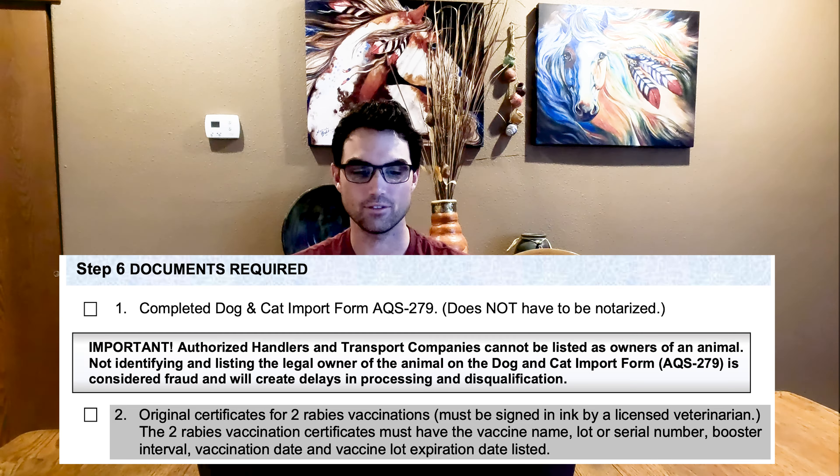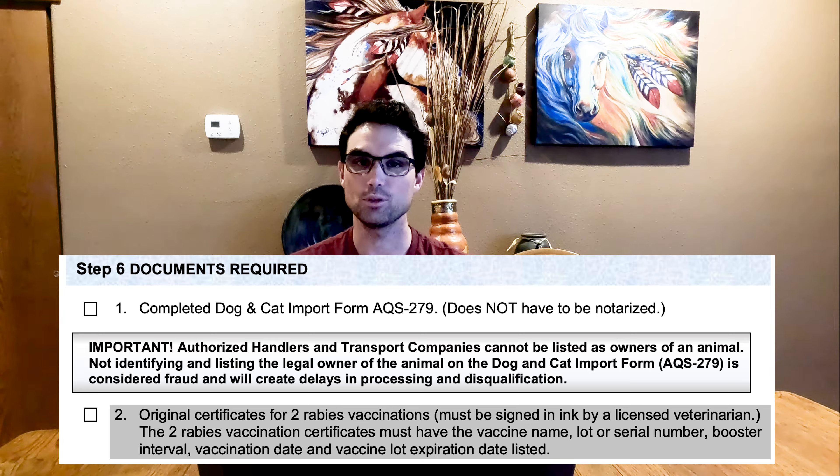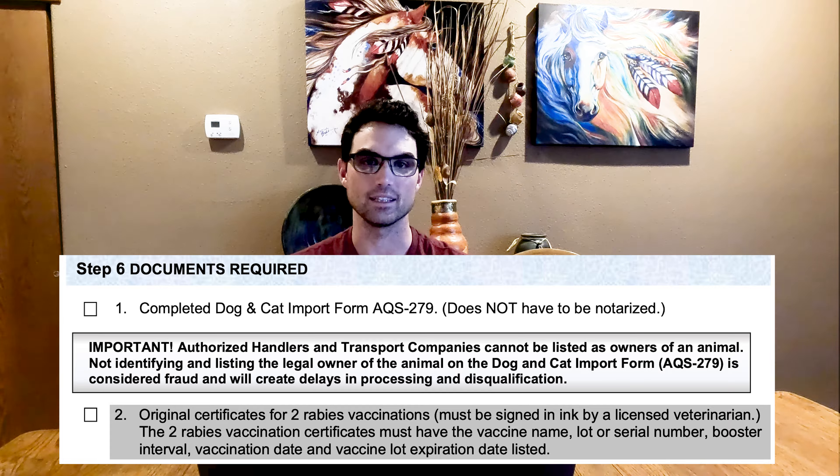The two rabies vaccine certificates must have the vaccine name, the lot number or serial number, the booster interval, the vaccination date, and the vaccination lot expiration date listed. It sounds confusing, but honestly everything on the actual vaccine paperwork from your vet is pretty much identical. The only hard part is you'll need to call the vet and have them mail you a hard copy with their actual signature.